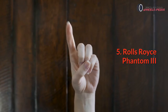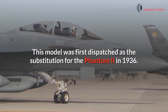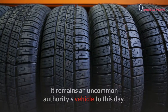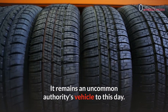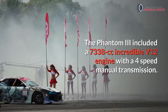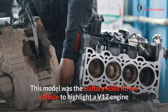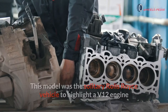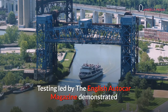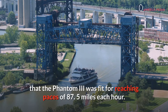Number five: Rolls-Royce Phantom 3. This model was first dispatched as the replacement for the Phantom 2 in 1936. Production was restricted to a mere 727 units, making it a rare collector's vehicle to this day. The Phantom 3 included a 7,338cc V12 engine with a four-speed manual transmission. It was the only Rolls-Royce vehicle to highlight a V12 engine until the arrival of the Silver Seraph in 1998. Testing by the English Autocar magazine demonstrated the Phantom 3 was capable of reaching speeds of 87.5 miles per hour.